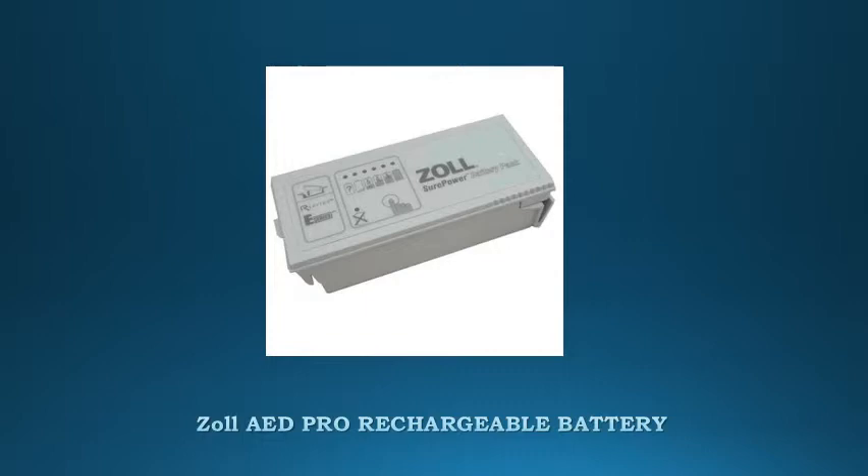If your facility is not likely to use your AED frequently, we recommend the long-life, maintenance-free, non-rechargeable lithium battery.